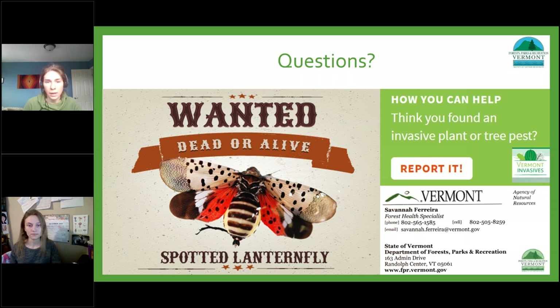That's it for questions. If anyone has follow-up questions, please feel free to email me or Savannah and I'll get them to her. We got some great comments in the chat about what a thorough presentation this was. Thanks Savannah. We hope you all have a good rest of your day, and I'll send out the recording as soon as it's available.